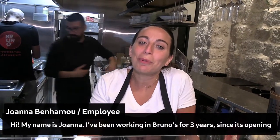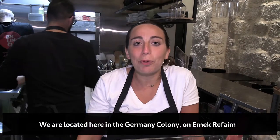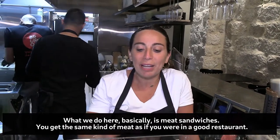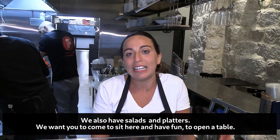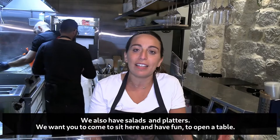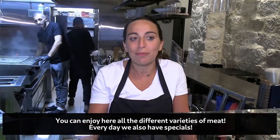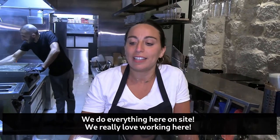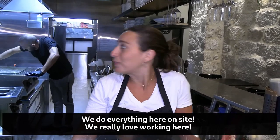Hi, I'm Joanna. I've been working at Bruno's for three years. We're here in the German Colony and we're really good. In addition to what we're doing — sandwiches with good bread — we also do salads. Today you're welcome to come take a seat and enjoy all kinds of bread that you want. Every day there is also a daily special. That's all we're doing here.